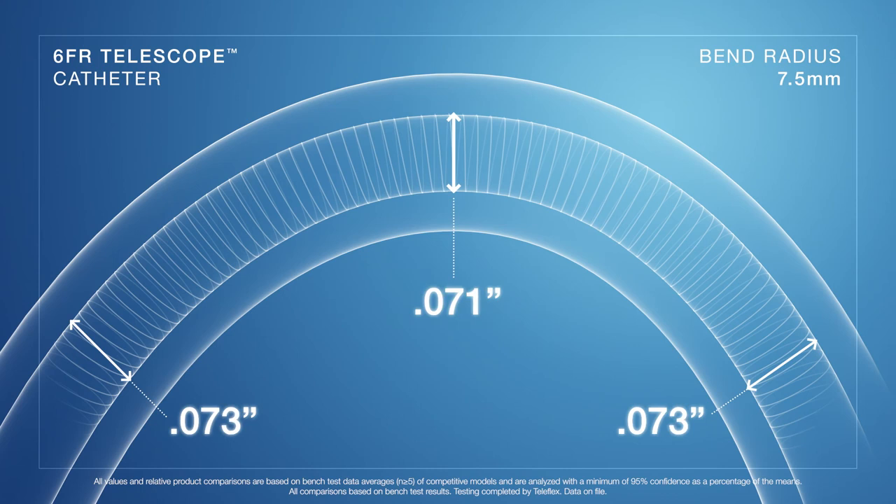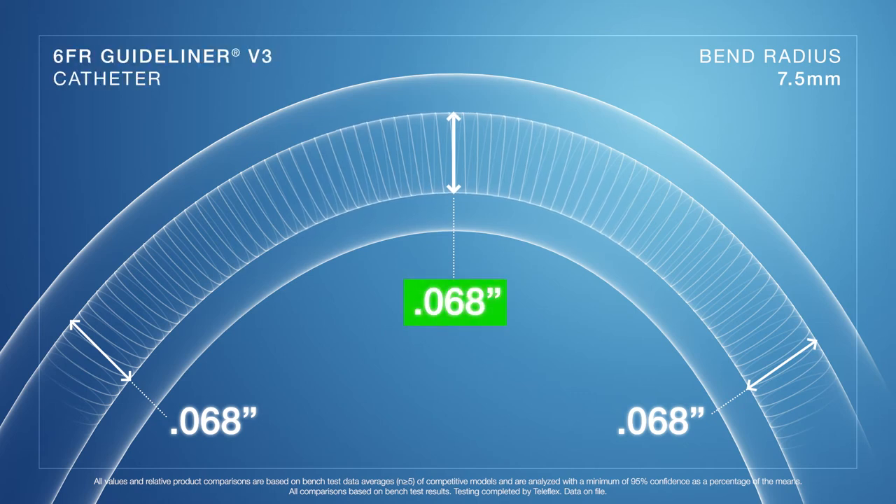Our testing also found that the stiffer distal shaft of a competitive coiled guide extension catheter will give up 7% of its diameter versus the GuideLiner V3 catheter's coiled distal shaft, which does not give up any of its diameter.